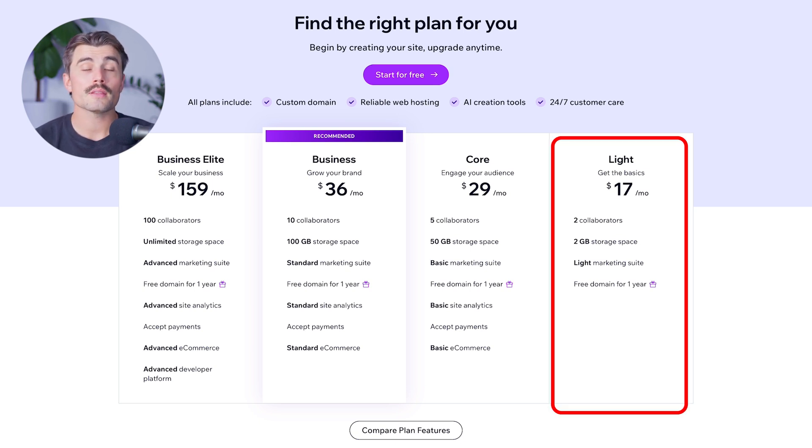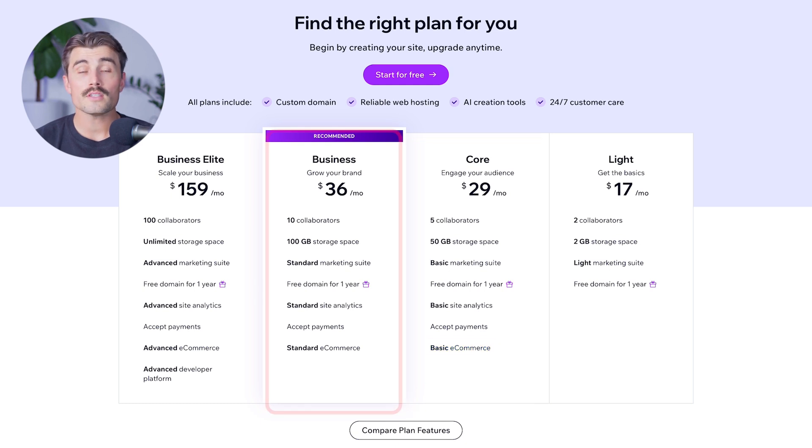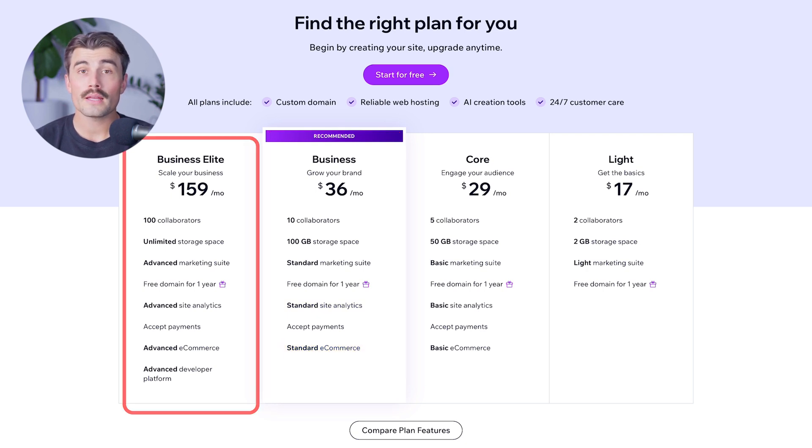The Wix Lite plan is priced at $17 per month and includes 2GB of storage, 2 collaborators, a free domain for one year, basic site analytics, and basic e-commerce capabilities. The Core plan at $29 per month offers 50GB of storage, 5 collaborators, a free domain, basic marketing suite, and basic e-commerce features. The Business plan at $36 per month includes 100GB of storage, 10 collaborators, a free domain, advanced marketing suite, standard analytics, and standard e-commerce tools. The Business Elite plan at $459 per month offers unlimited storage, 15 collaborators, advanced marketing suite, advanced analytics, and comprehensive e-commerce capabilities including advanced shipping, discounting, and subscriptions. All plans also provide mobile-optimized websites, templates, and various marketing tools.